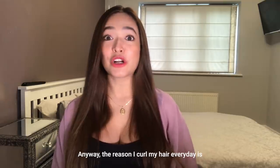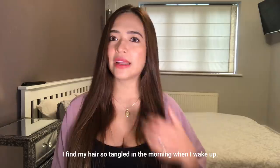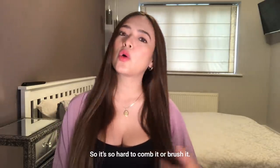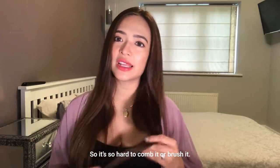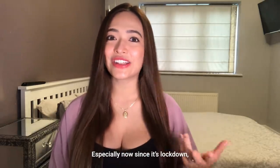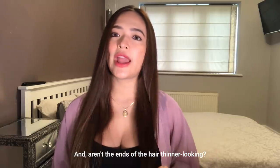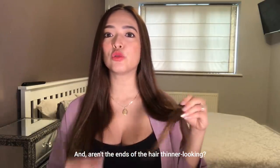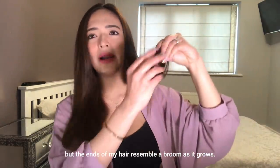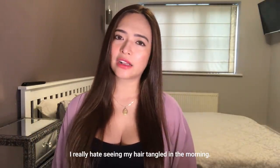Anyway, the reason I curl my hair every day is because kapag natutulog ako, I find my hair so tangled in the morning, pagising ko. So it's so hard to comb it or brush it — sobrang mukha akong bruha. Especially now during lockdown, we don't get to visit salons. And pag tumutubo yung hair natin, mas manipis tingnan yung dulo — parang walis na yung dulo kapag tumutubo. So I really hate seeing my hair tangled in the morning.